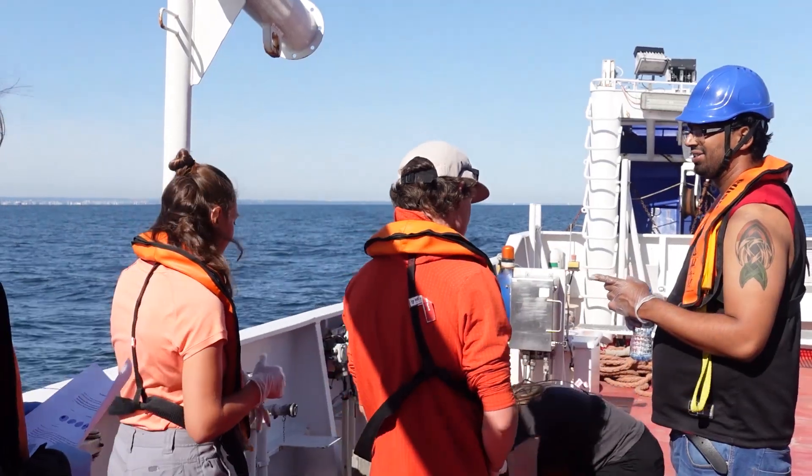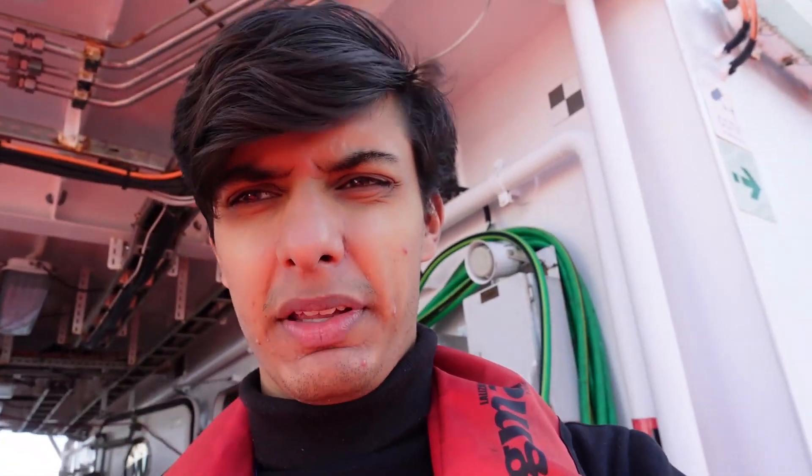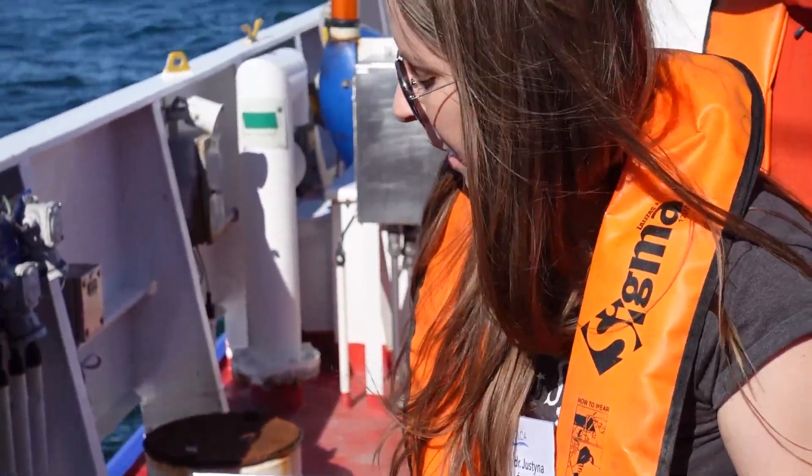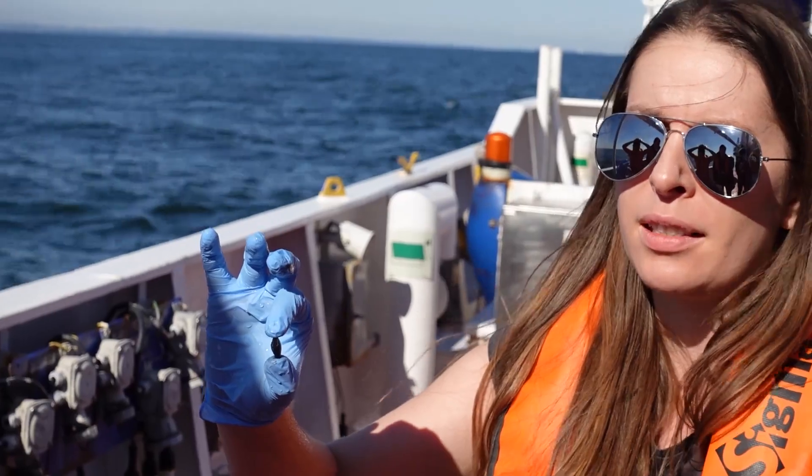They want us back on deck. We're going to do some sampling, and I think for a long period of time these are the hills we're going to be looking at. We just have the sampling to do.